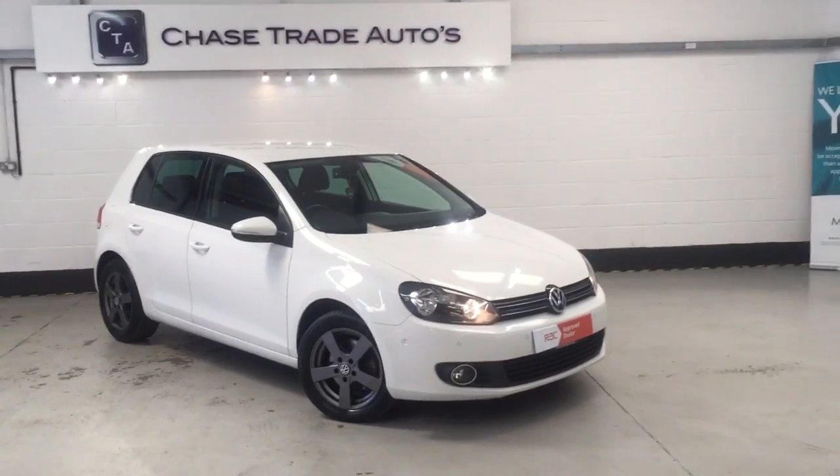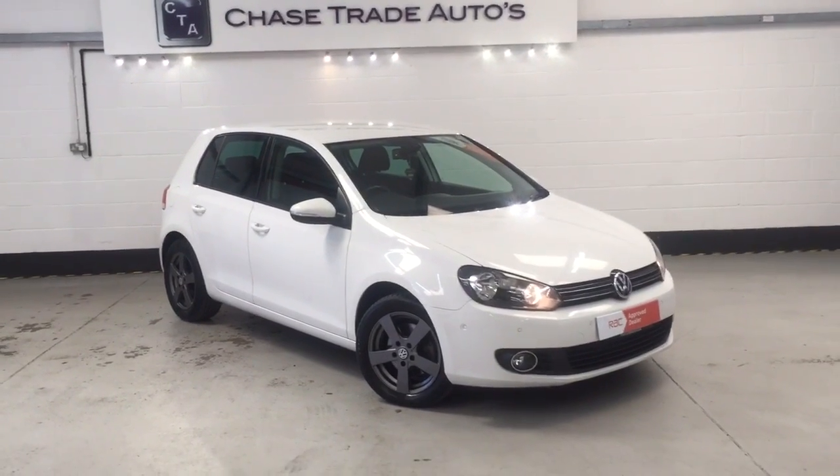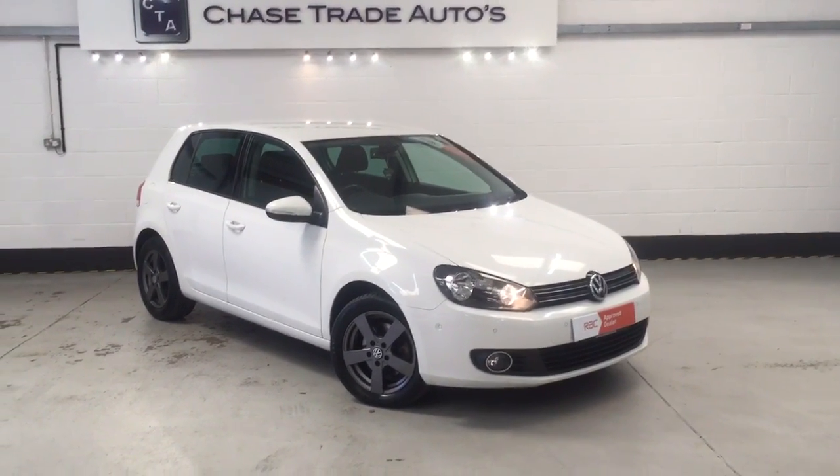Welcome to Eastrade Autos, here in our 2011 Volkswagen Golf Match. This one's got the tech pack on it as well — massive, massive spec on this one.